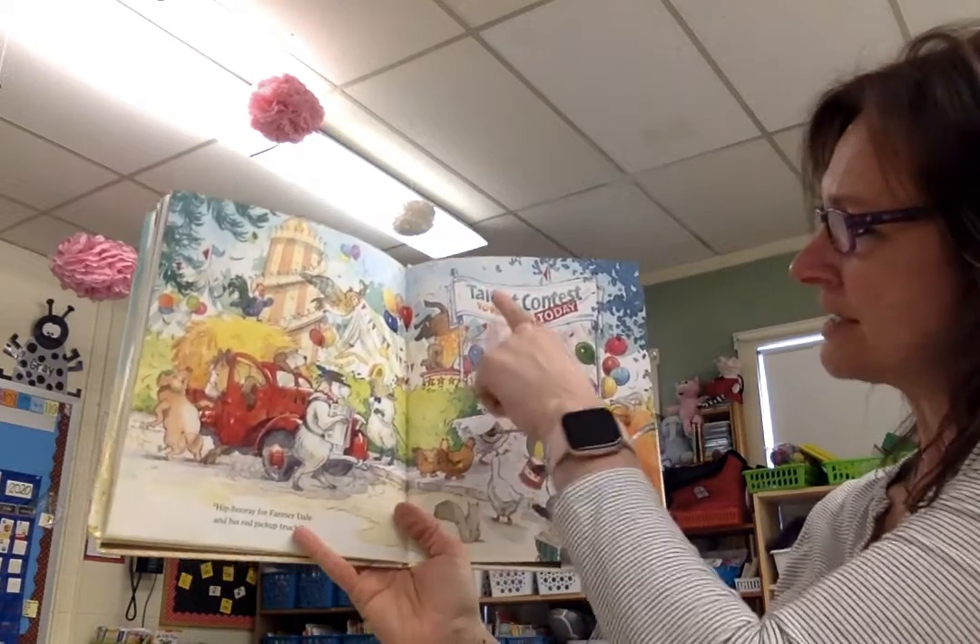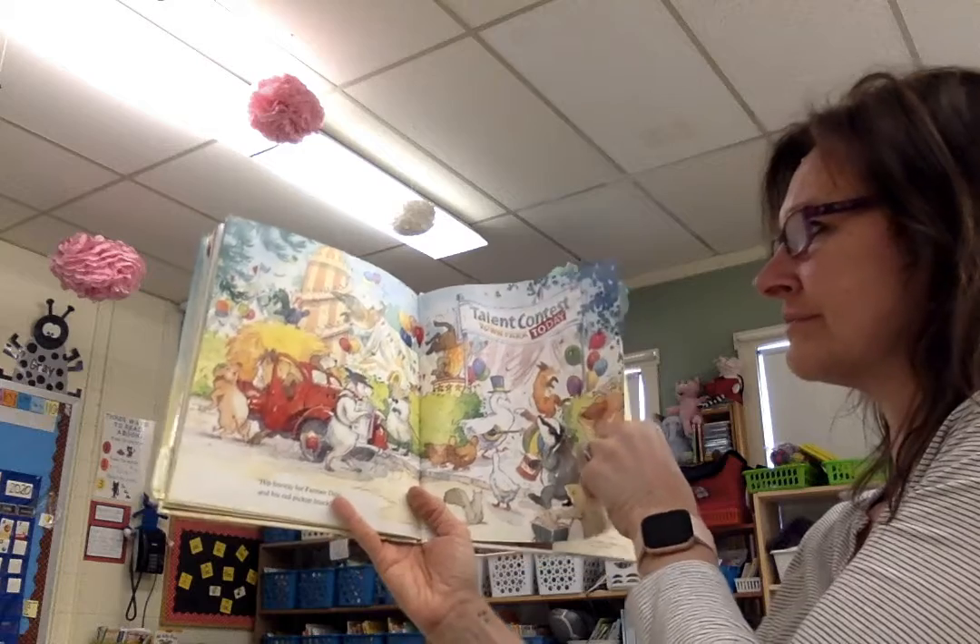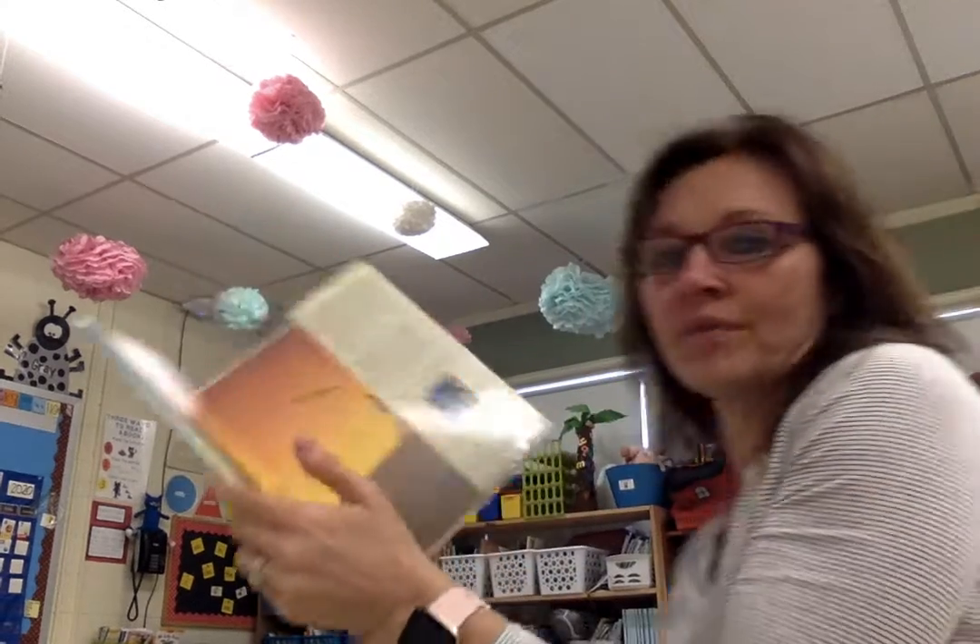Talent contest, town park today. Well, that was a cute story — I liked that. All right, so let's look at our handwriting book.